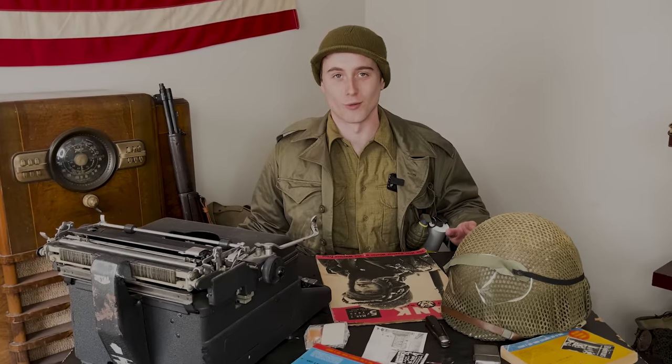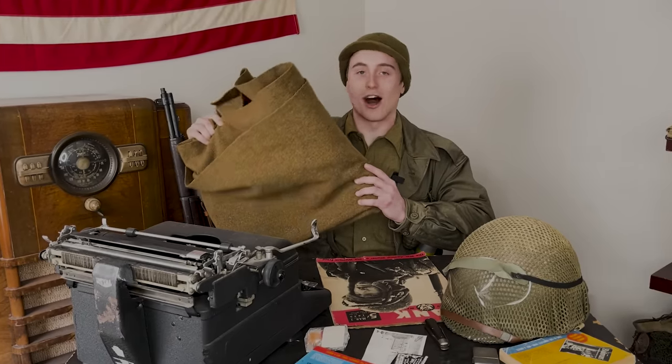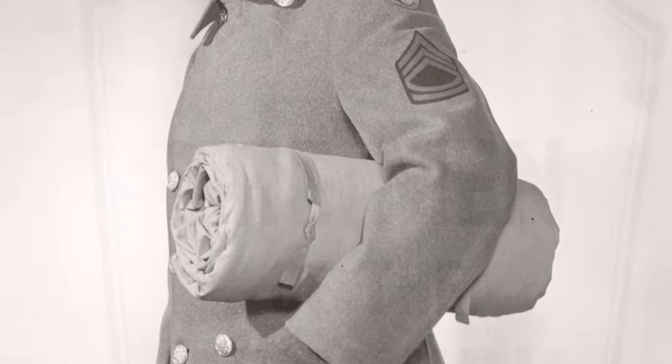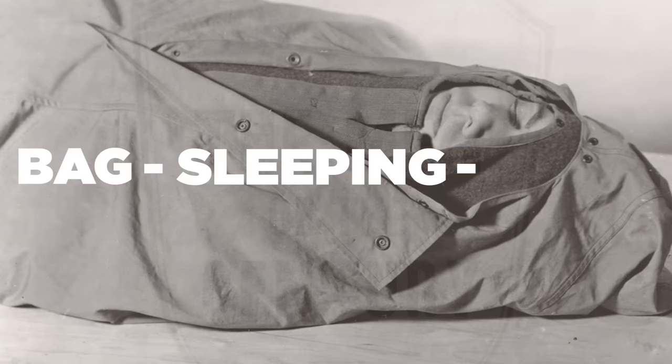Item number 1: sleeping bags. This one really surprised me when I first heard about it. I've spent plenty of nights sleeping outside on the ground with only World War 2 equipment, and these standard issue wool blankets are not as warm and comfortable as they seem. When I say sleeping bags, I mean specifically the wool sleeping bag called 'bag, sleeping, wool' — very creative name. There were other types insulated with down, usually issued to mountain troops or troops in arctic climates, but we're not talking about those.